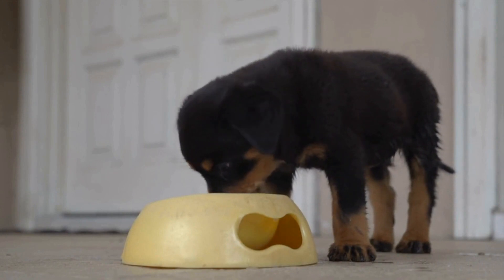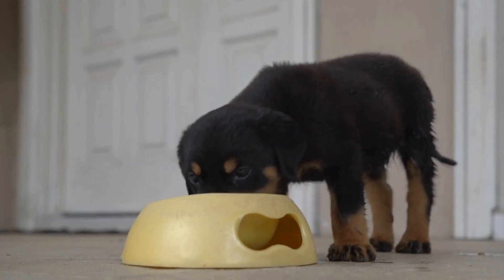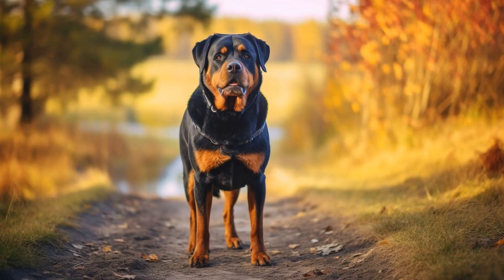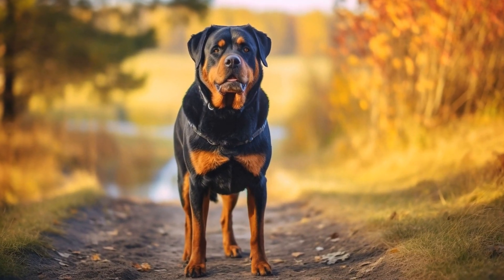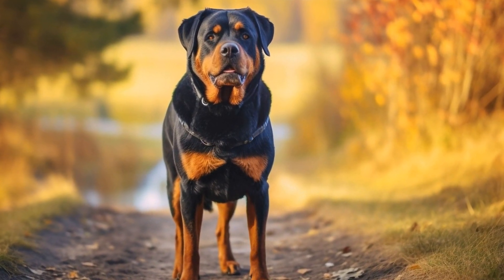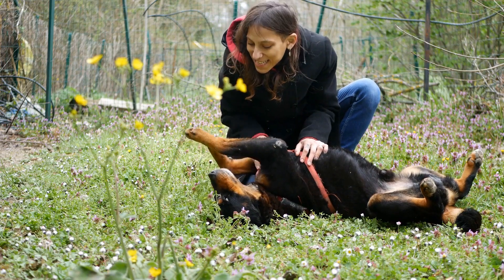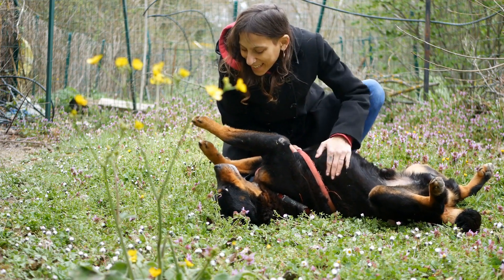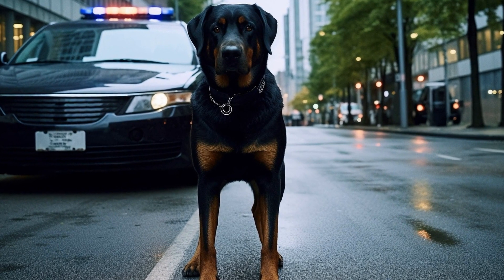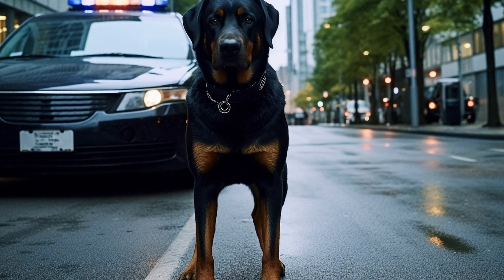One: Hide and Seek with Treats. Rottweilers have a keen sense of smell, which makes this game perfect for them. Take some treats and hide them around the house, ensuring that they are in safe places accessible to your dog. Then encourage your Rottweiler to find these hidden treats. This game not only exercises their mental capabilities but also satisfies their natural hunting instincts.